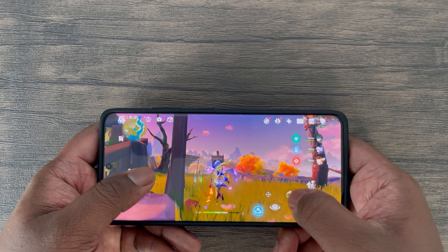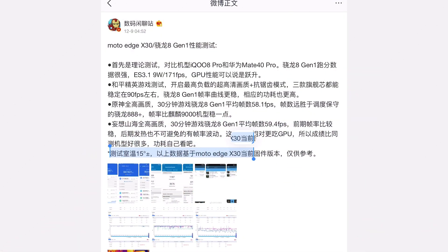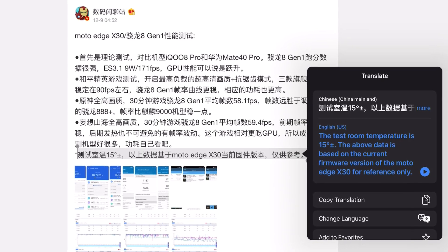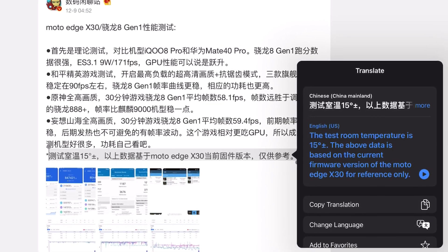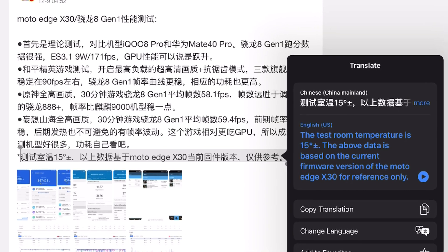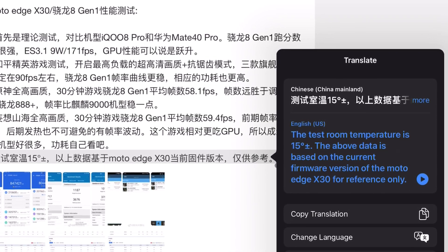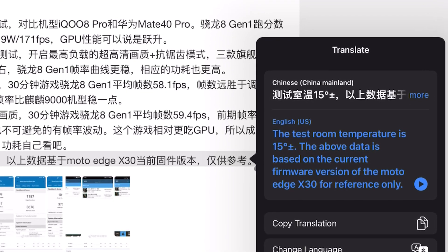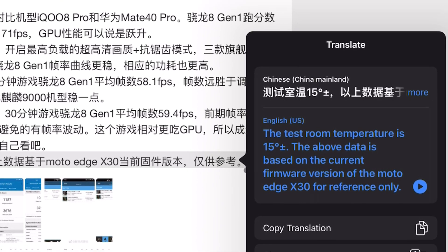Last but not least, I must note the tester did note that ambient testing temperature was at 15 Celsius for all of these tests, which drastically does affect FPS performance results. For reference, all of my tests are done at 25 Celsius ambient temperature, and therefore higher temperature does indeed increase performance throttling.